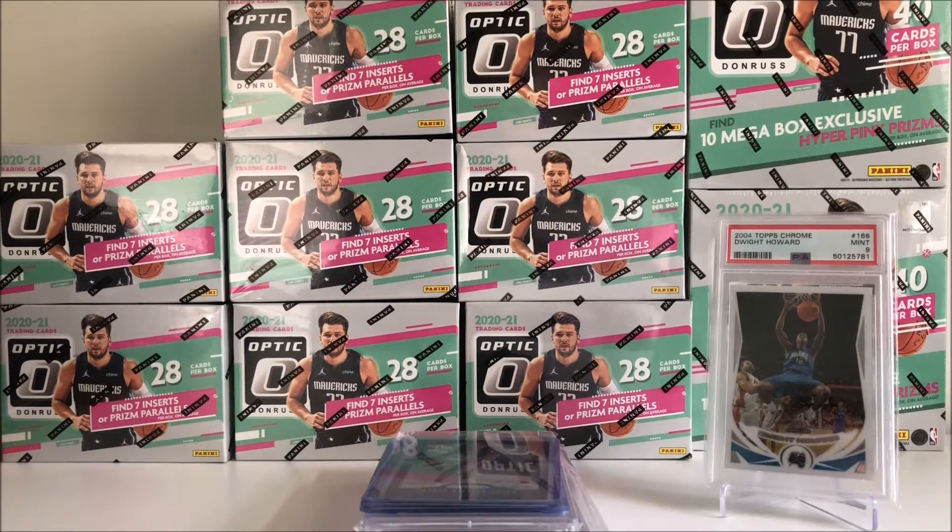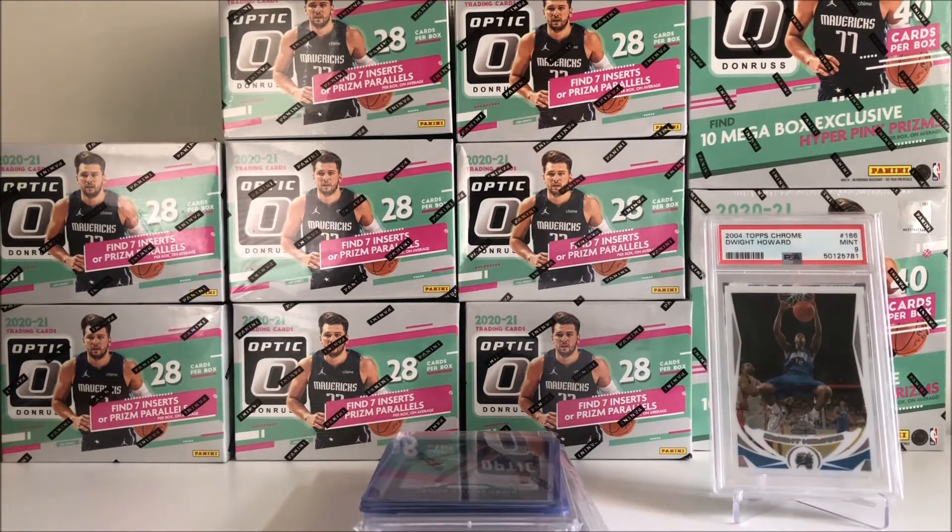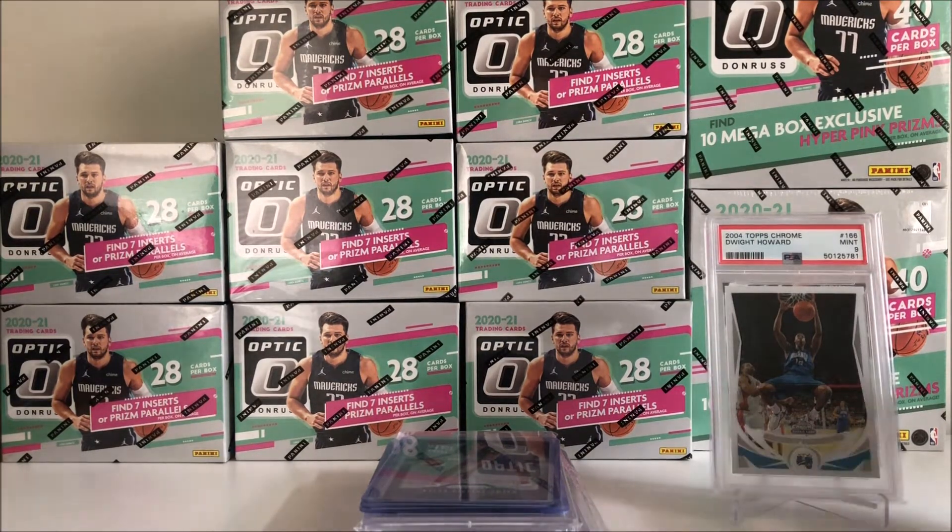What is up everybody? Welcome back to the channel. CH3Cards here and today we have another episode of Mail Day Mondays. If you haven't checked out last week's episode, be sure to do that. Be sure to like, comment, and subscribe for more of this content. And let's get into the video.